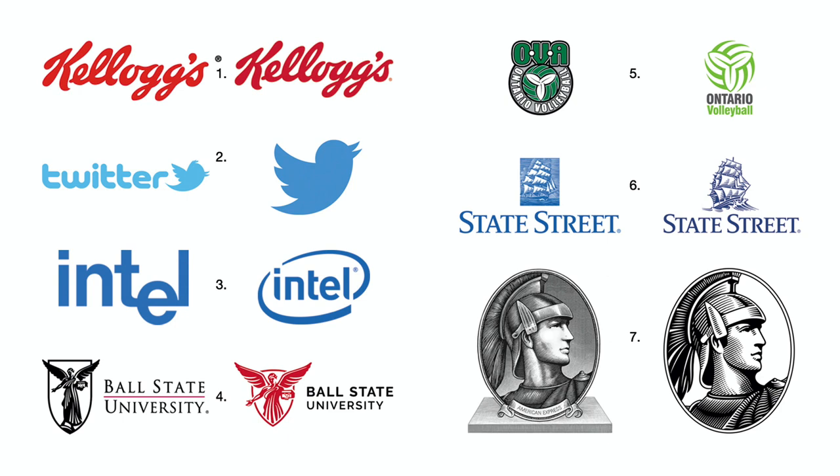Number six: State Street's Clipper Ship woodcut logo was too complex and filled in when printed small and when viewed online in pixels. Its new, simpler variation is so much better. Number seven: the new American Express soldier does the same and reproduces better on the printed page and on any electronic screen.